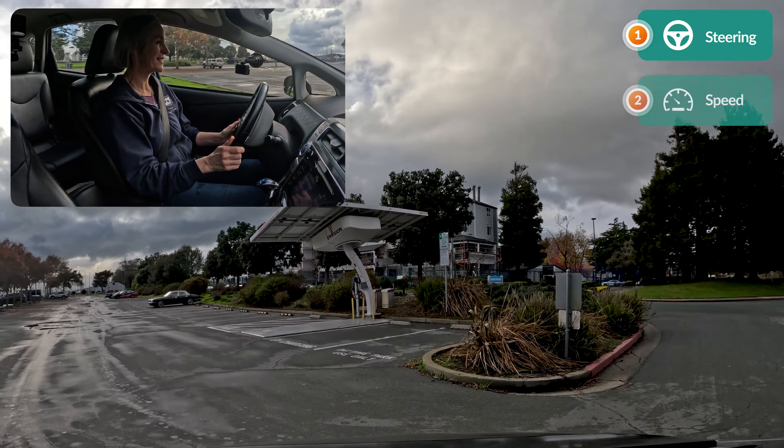They've already had a first lesson with an instructor, so they've gotten comfortable. And this is your chance to figure out how you're going to be a car coach for your new teen driver.